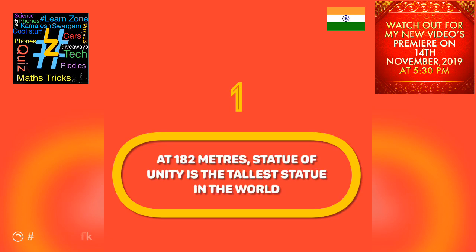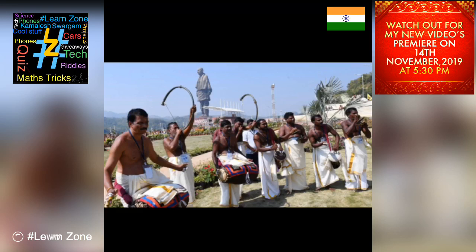At 182 meters, the Statue of Unity is the tallest statue in the world. It towers over China's Spring Temple Buddha statue by 29 meters and the world-famous Statue of Liberty by 89 meters. The height of the base of the Statue of Unity is 58 meters.